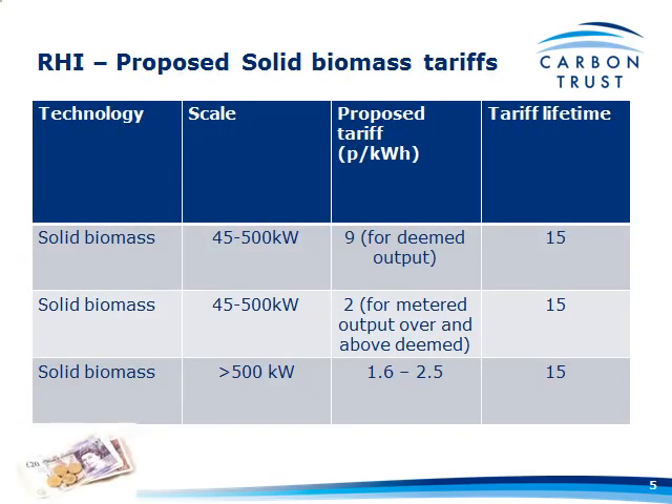These are the tariff rates as per the consultation document. There was going to be a band of 45 to 500 kilowatts at 9 pence per kilowatt hour under what they call the DEEM system — they were going to finally establish the heat demand of your building and pay you on that, to make sure that you weren't wasting heat unnecessarily.